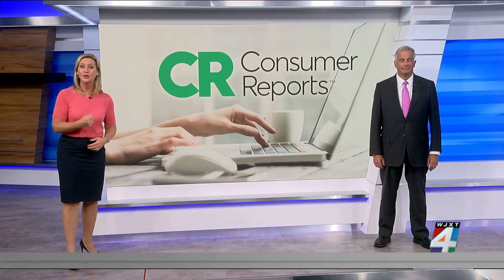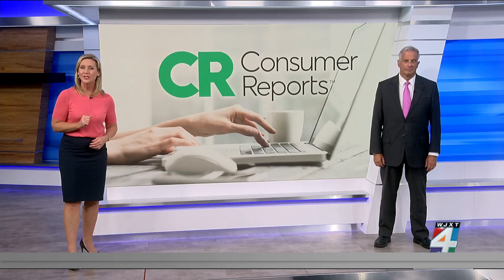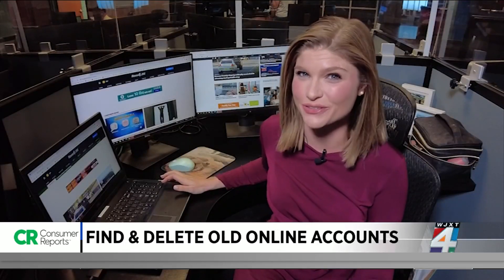Since keeping unused personal data on the internet could really put your privacy and security at risk, Consumer Investigator Lauren Verno learned some tricks from Consumer Reports to help you find and delete old online accounts once and for all. Deleting accounts you don't use anymore can be complicated, but Consumer Reports says it can be done with a little time and effort.